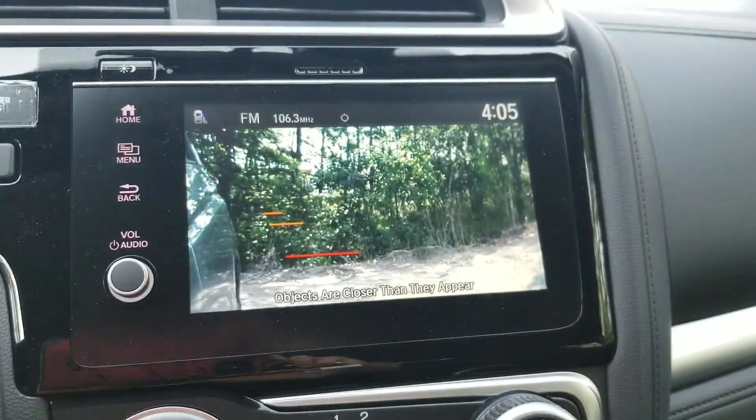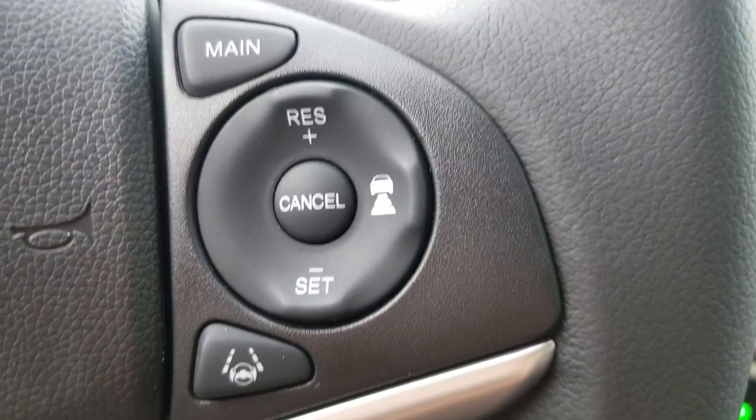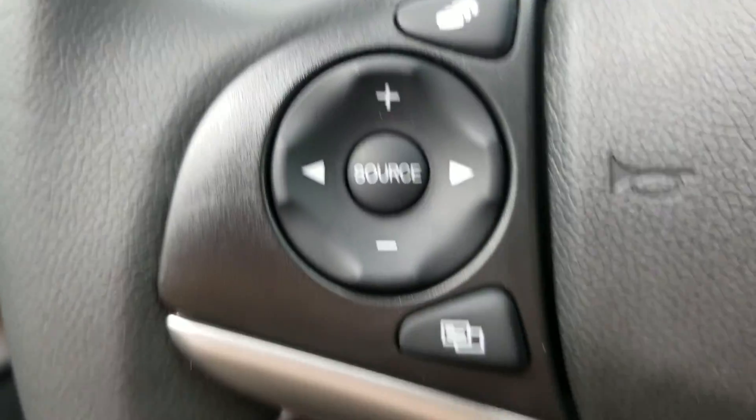Put your right blinker on to get lane watch on the screen right there. You have cruise control, lane keep assist, illumination button, and you can control your radio right here.